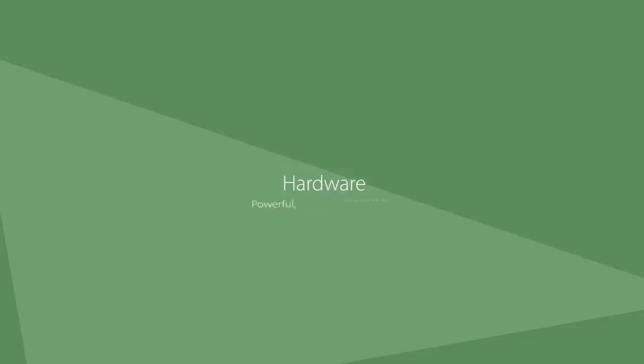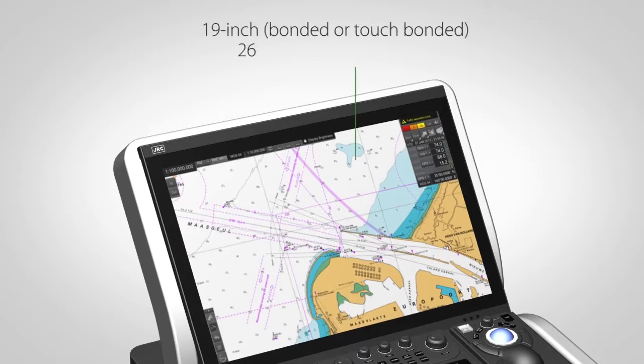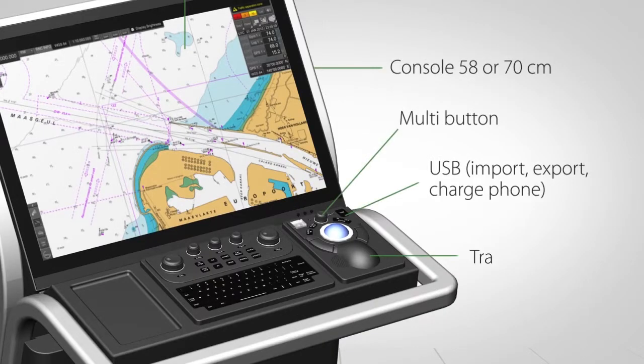Hardware. Powerful. Flexible. Enjoyable.